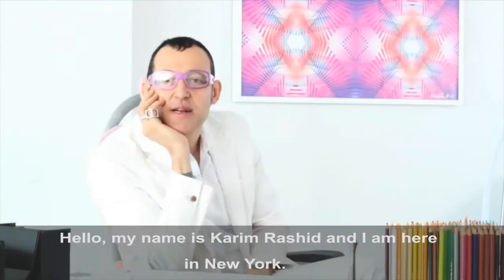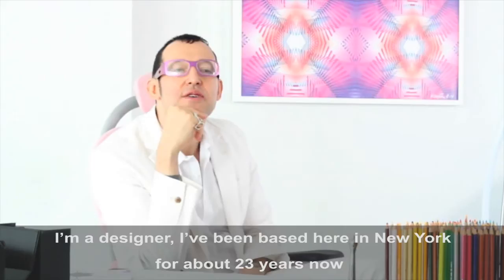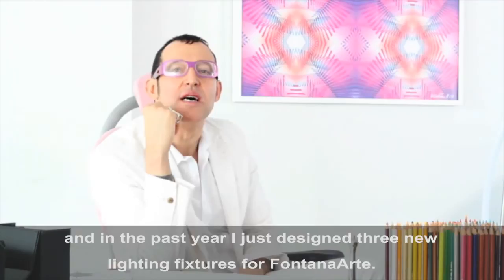My name is Cameron Rashid and I'm here in New York. I'm a designer. I've been based here for about 23 years now, and this past year I designed three new lighting fixtures for Montana Arkin.